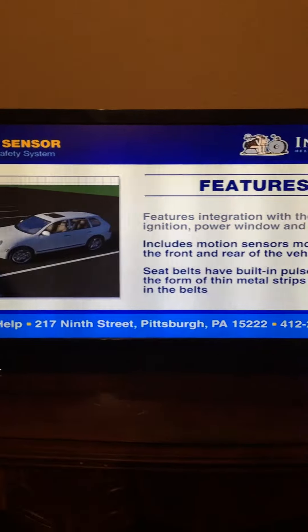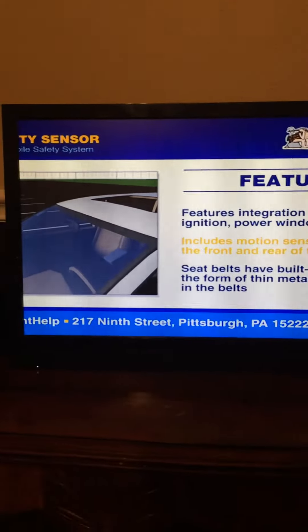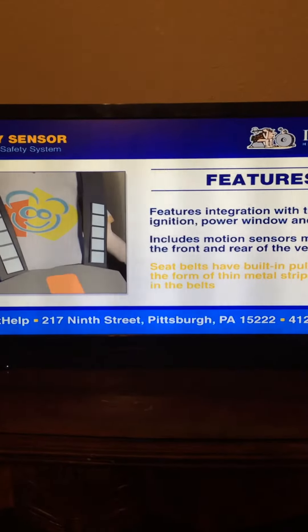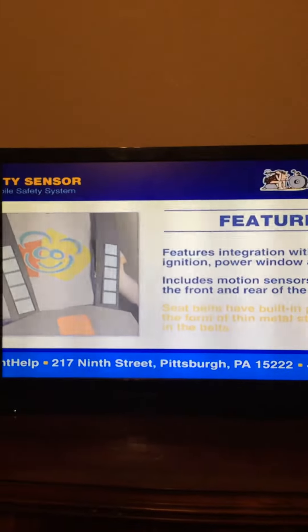The Safety Sensor features integration with the vehicle's ignition, power window, and alarm systems. The system includes motion sensors mounted at the front and rear of the vehicle. In addition, the seatbelts have built-in pulse sensors in the form of thin metal strips embedded in the belts.